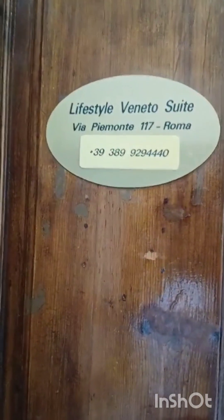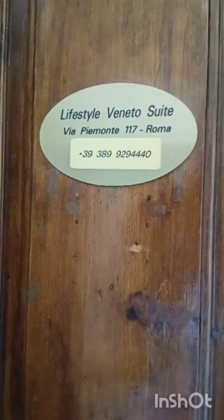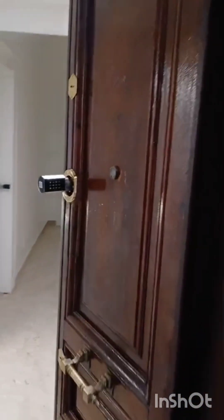This one is called Lifestyle Venito Suites — it's in the heart of Rome, guys. Look at this elevator I came off of — can you tell me European? The building is so European. Very European. Look at the doors and then when I enter here...